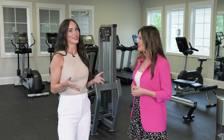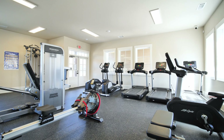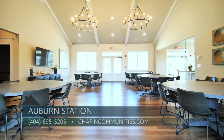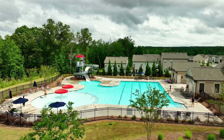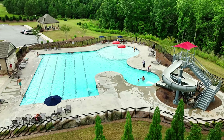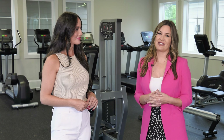We have an incredible amenities package here. We have this great gym with lots of different workout equipment and machines. We have a fully furnished clubhouse with a kitchen and bar area, gathering room and two other small intimate rooms, and we also have a huge pool which features a water slide and mushroom fountain. So many wonderful amenities which add to the lifestyle when you buy a home here at Auburn Station.